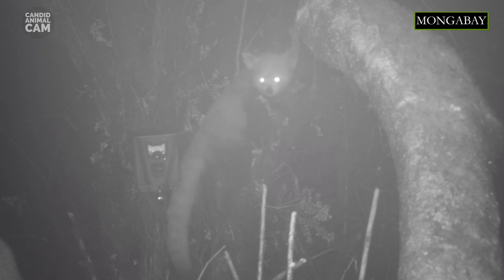Just like giant pandas, red pandas have an extended wrist bone, also known as a false thumb, that aids their grip when grabbing bamboo stems and tree branches. They also have sharp claws that can be pulled back like a cat.